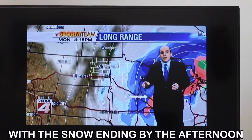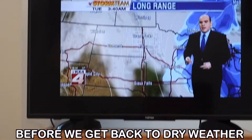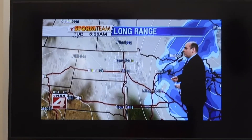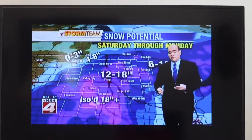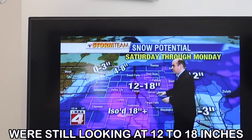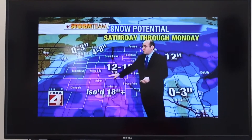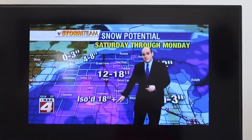With the snow ending by the afternoon or possibly even the evening on Monday before we get back to dry weather for Tuesday. Let's take a look at the snowfall potential from this one. Because it is a very long-range event with a lot of moisture, we're still looking at 12 to 18 inches in the southern valley out toward Valley City — dang, that's a lot of snow — especially between Valley City and Sisseton.